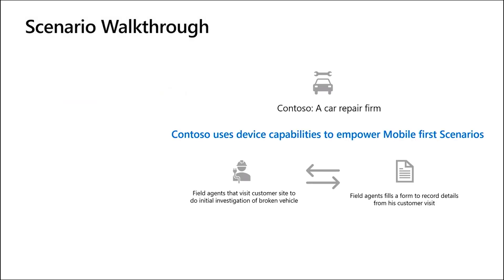This example shows a services company, Contoso, that specializes in car and truck repairing. Customers can call Contoso helpline for either scheduled maintenance or in the case of an accident. When Contoso receives a call from its customers, it sends out a field agent to the customer's doorstep. The field agent is typically a junior mechanic that does initial investigation of the vehicle and is responsible for recording the place of accident, customer's address, condition of the car in detail, and other information that will help give context to the mechanics in the workshop.